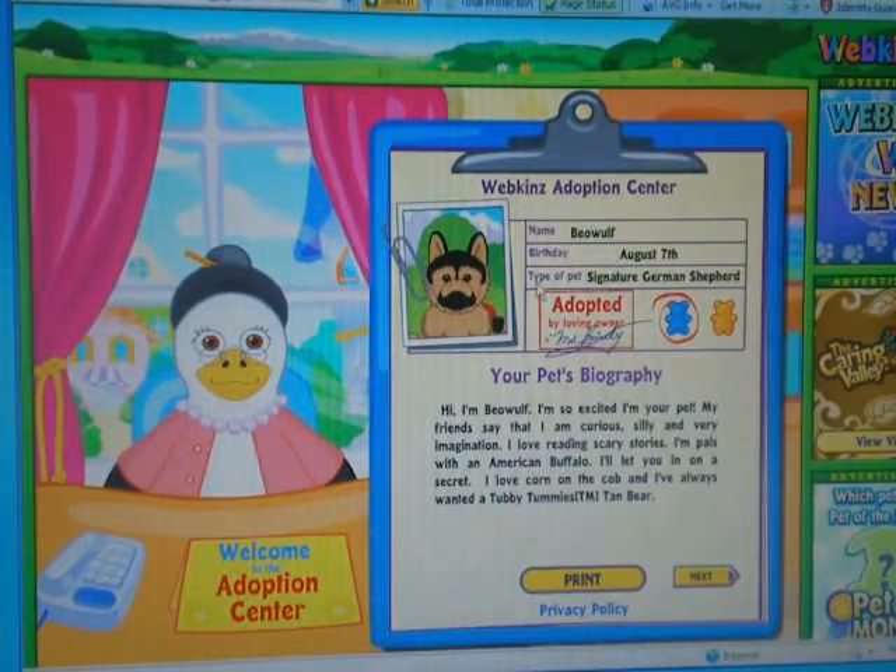Name: Beowulf. Birthday: August 7th. Type of pet: Signature German Shepherd. And it's a boy. I'm Beowulf. I'm so excited I'm your pet. My friends say that I'm curious, silly, and very imagination. I think that's the funniest thing — it says 'very imagination.' They should really fix that.